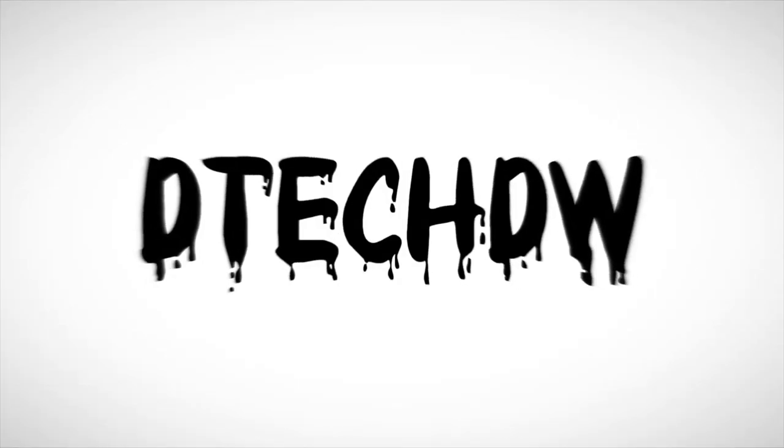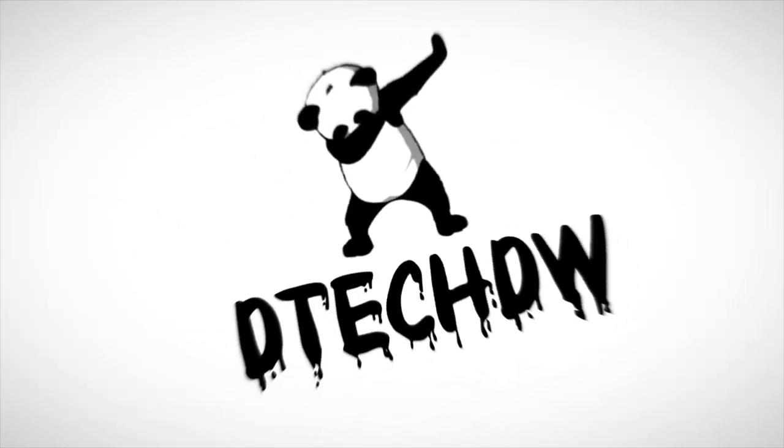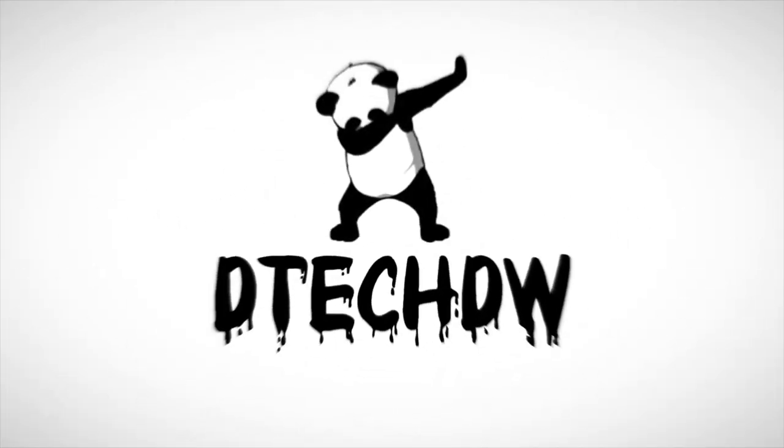Hey guys and welcome back to another video. Today I'm going to be talking to you about Apple's brand new Apple Card, their very own take on a credit card. This was announced a couple of days ago at their keynote event, alongside their brand new streaming service. Although quite a few people expected them to announce the long awaited AirPower, which we've been waiting on for at least a couple of years now, there were no new physical products unveiled at this keynote. So without further ado, let's get straight into them.